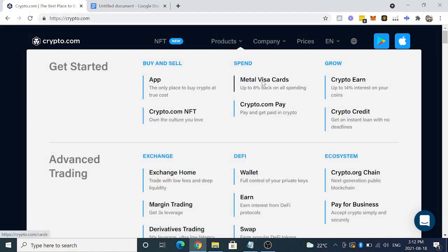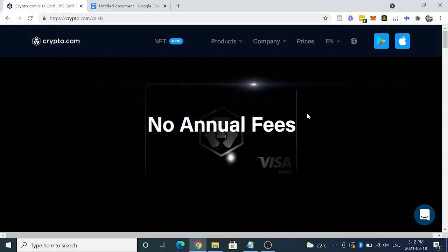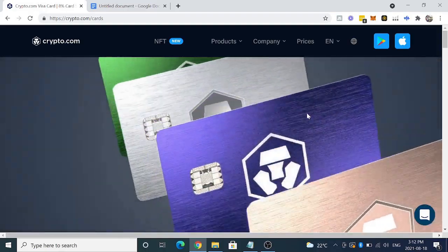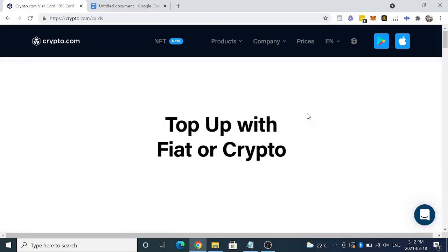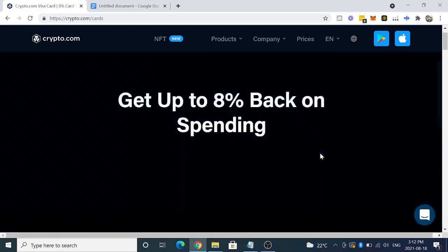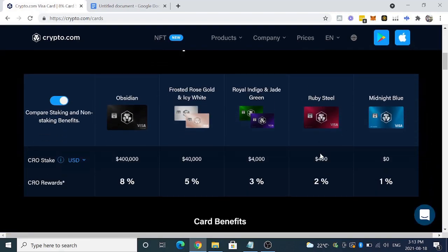So we'll get into the Metal Visa cards. What's really cool about this is that there's no annual fees, no fees at all for this amazing card, which is really crazy considering everything that you can get from this. They have five different tiers, starting from the Midnight Blue all the way up to the Obsidian.